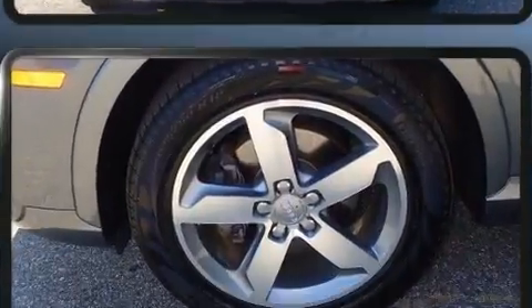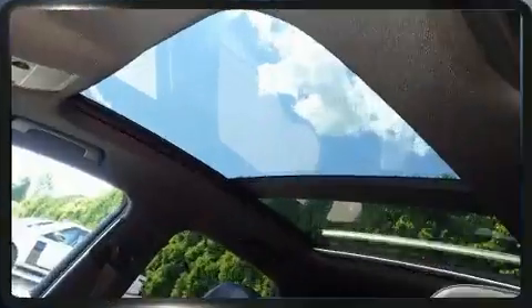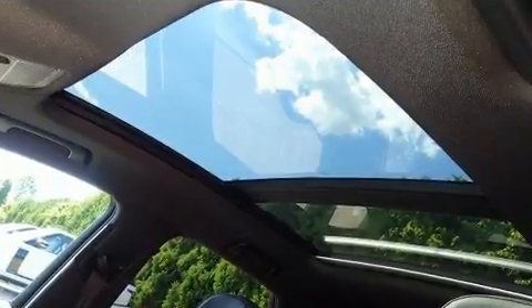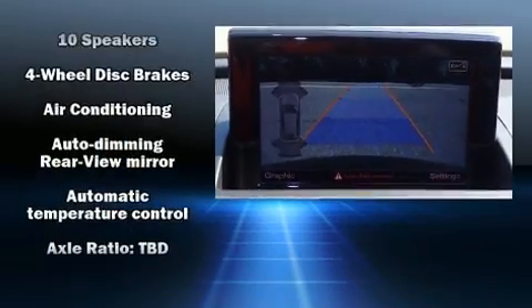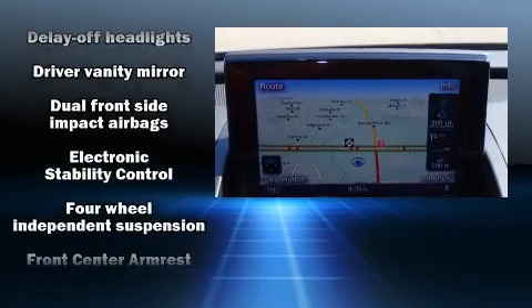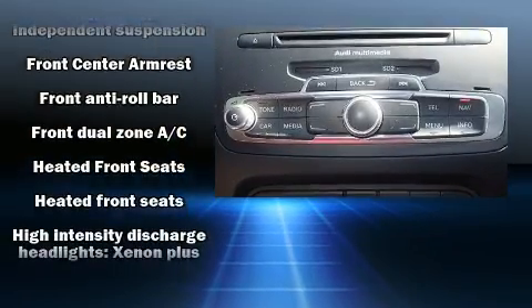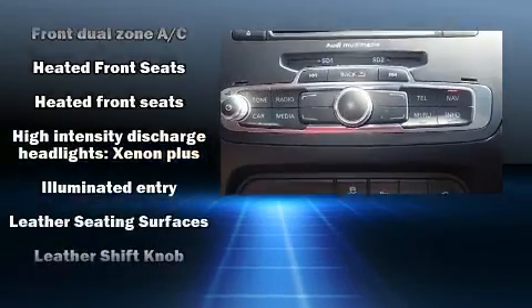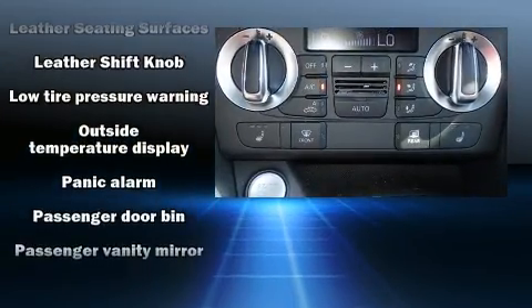With high-intensity discharge headlights illuminating your path, you'll always appreciate maximum visibility. Audi ensures the safety and security of its passengers with equipment such as head-curtain airbags, front-side impact airbags, traction control, brake assist, a panic alarm, and four-wheel disc brakes with AVS. Various mechanical systems are monitored by electronic stability control, keeping you on your intended path.